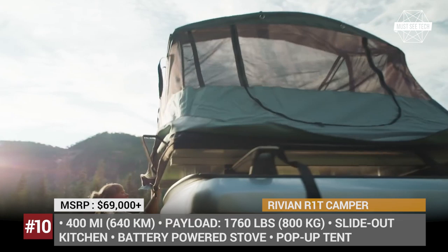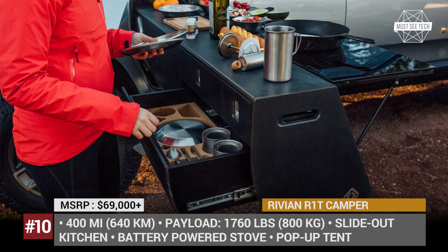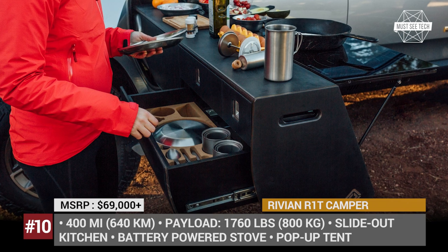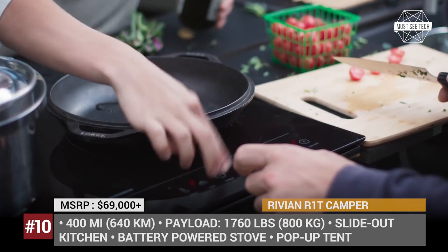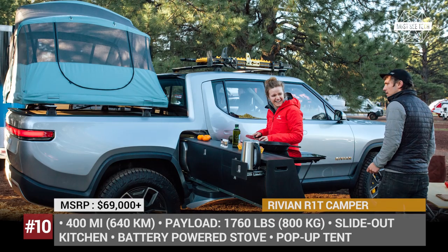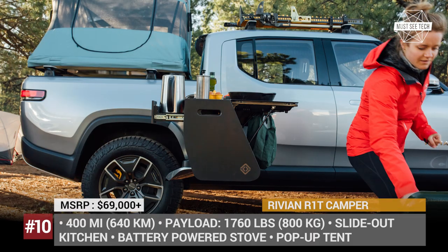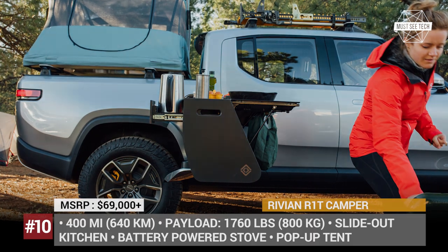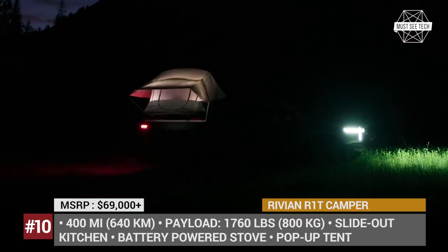The quick-set-up pop-up tent is mounted in the truck's bed, and the roof can carry additional gear. Though many assume this kit will remain a concept, Rivian actually plans to make the pull-out kitchen an available option for the market R1T. This pickup is offered in 3 battery sizes, from 105 to 180 kWh, meaning trips up to 400 miles will become a reality.